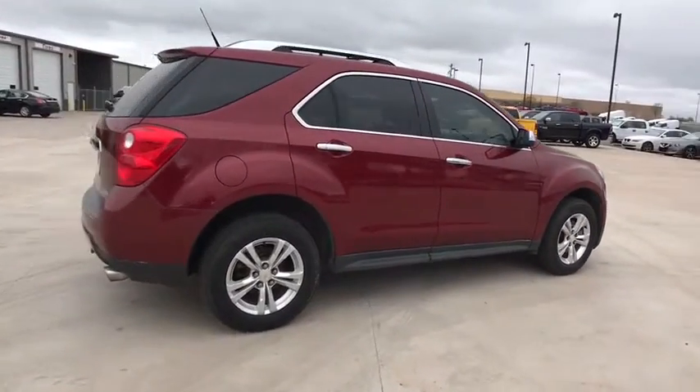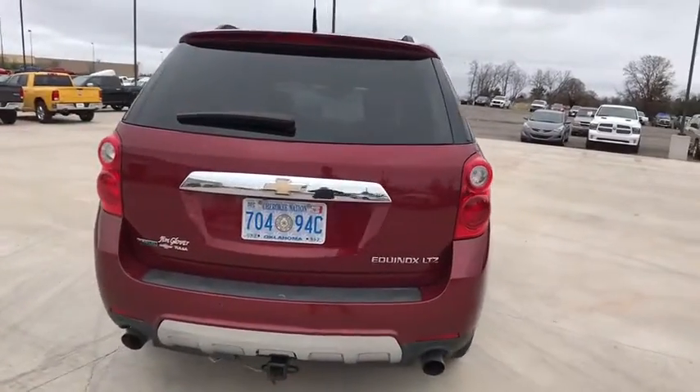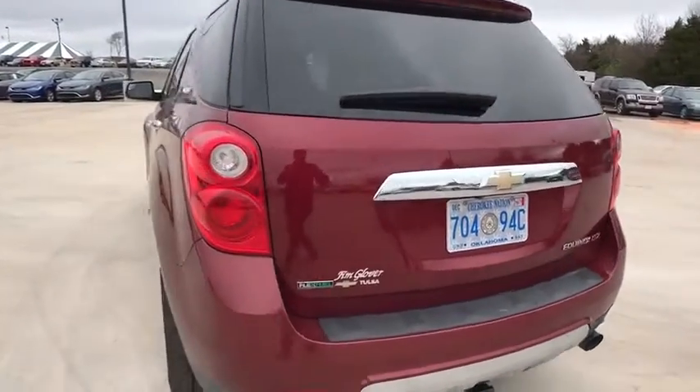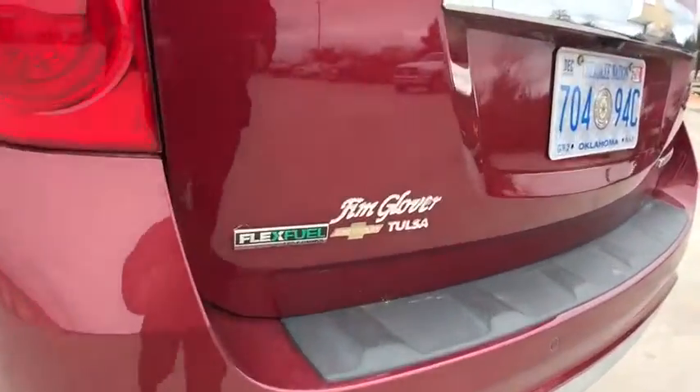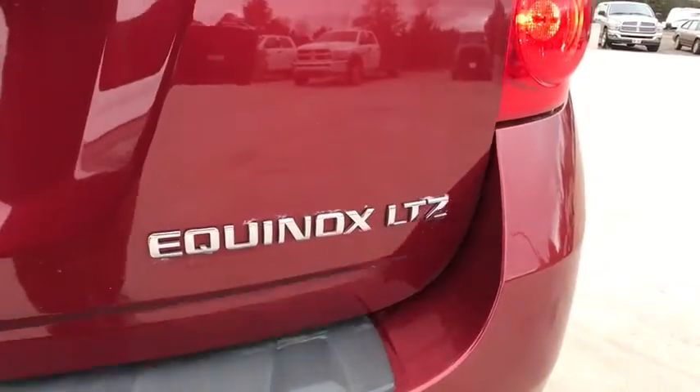Remote engine start, traction control, dual airbags, power steering, four-wheel disc brakes, eight speakers, CD player, fog lights, power windows, security system, rear window defroster, electronic stability control.